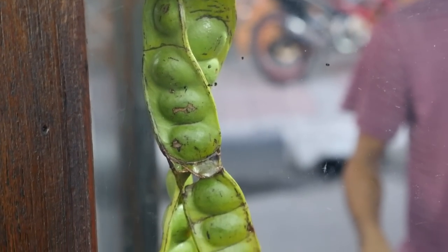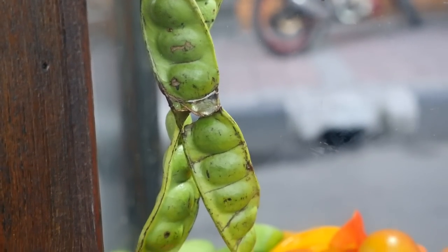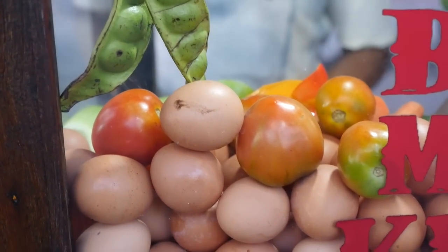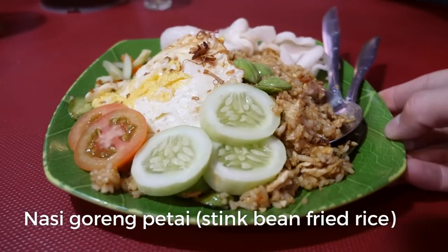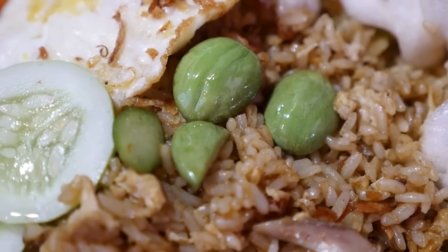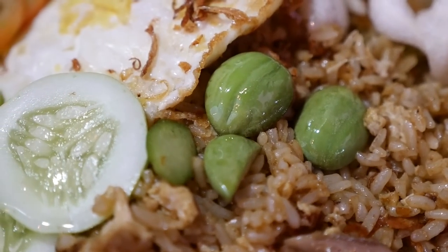When you come to a street food stall that serves nasi goreng, they usually have a bunch of different variations, or basically, because they stir-fry it as you order it, you can choose whatever ingredients you want. But one of my absolute favorite types of nasi goreng to order in Indonesia is nasi goreng petai, which is fried rice with stink beans. And stink beans are one of my all-time favorite ingredients in the entire world. They make anything good, and stir-fried in fried rice is just an absolute genius idea.